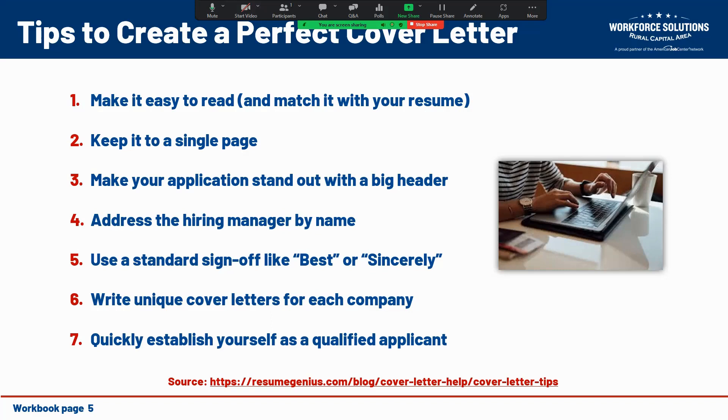We also want to quickly establish ourselves as qualified applicants. Many hiring managers won't read beyond the first couple of sentences unless it becomes clear that reading the letter is worth their time. So you want to prove that you're qualified for the job from the very beginning by highlighting your relevant experience and your greatest professional strengths and skills, then explain how those make you the right fit for this position.